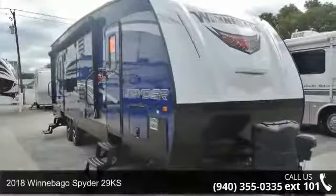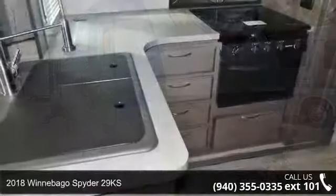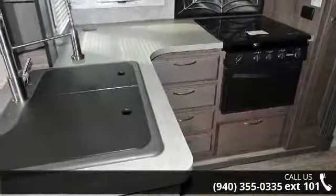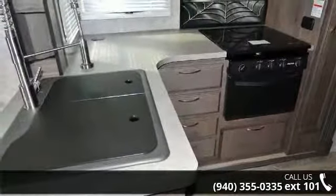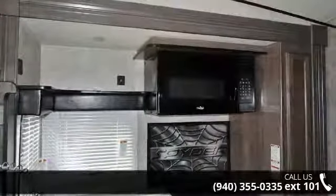Start planning your next trip in this 2018 Winnebago Spyder 29KS. Toy haulers combine lightweight design with payload capacities to handle your toy hauling needs. This is a great option for those looking for an RV with quality construction and ease of towing.